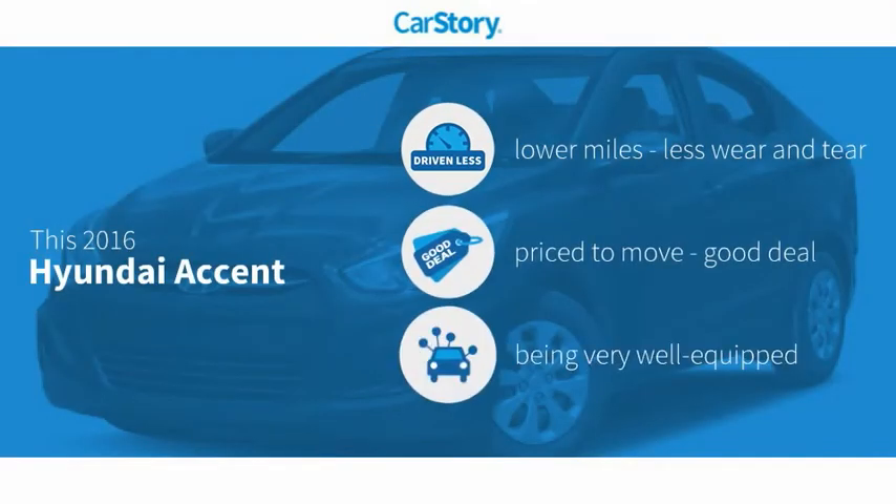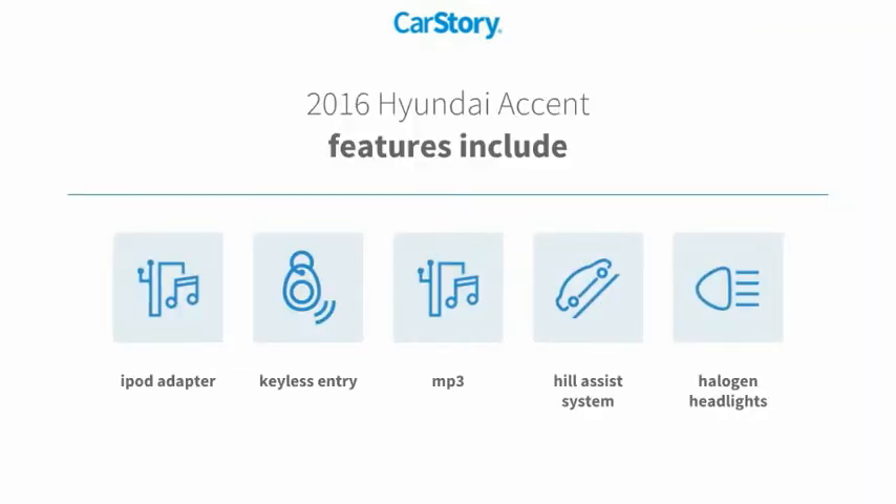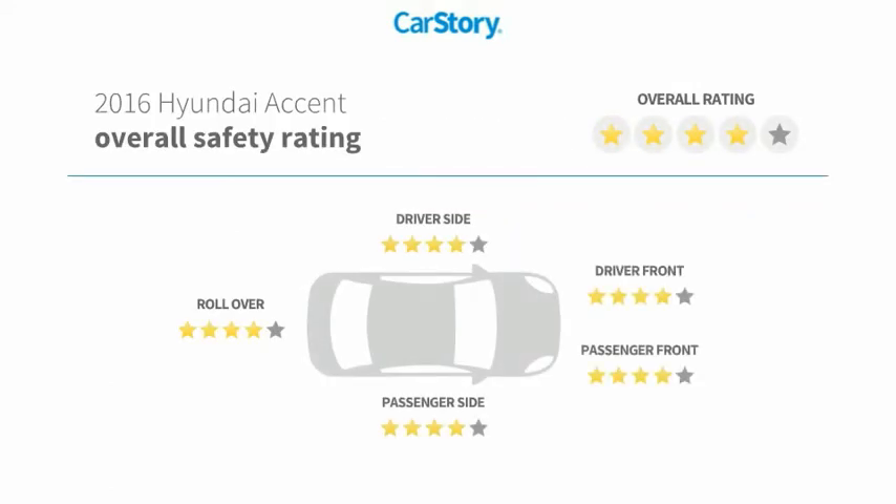Car Story research indicates this vehicle as having lower miles with less wear and tear, a good deal, and loaded with features. Features also include keyless entry, iPod adapter, halogen headlamps, hill assist system, and MP3, with these ratings.